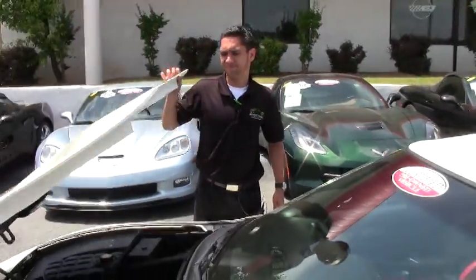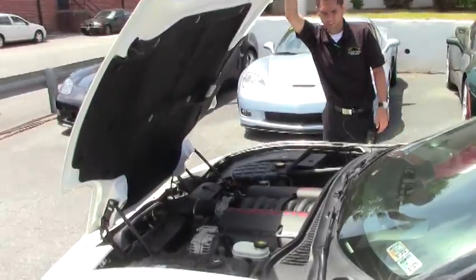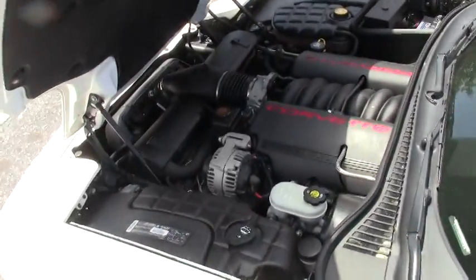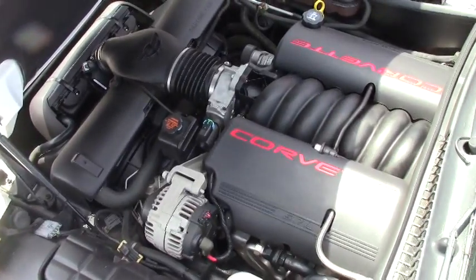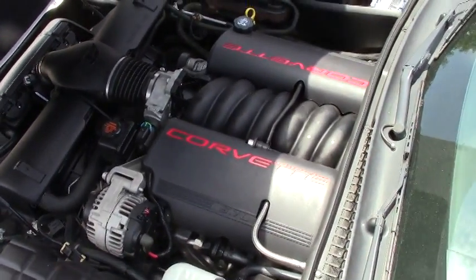Let's go ahead and take a look underneath the hood. Everything seems to be stock, and like I said the car is running right now. It's the LS1 with 350 horsepower stock.